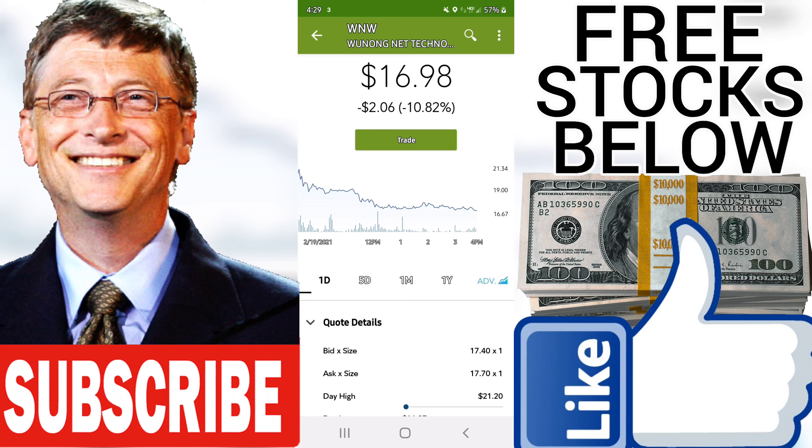Furthermore, there is a buy signal from the three-month moving average convergence divergence (MACD). Some negative signals were issued as well, and these may have some influence on the near short-term development. The Wunong Net Technology Company Limited stock holds sell signals from both short and long-term moving averages, giving a more negative forecast for the stock.